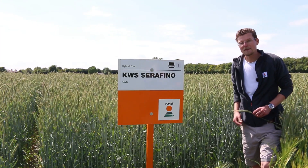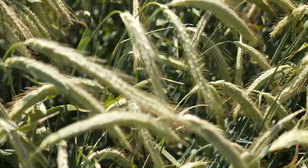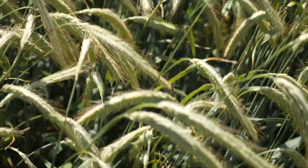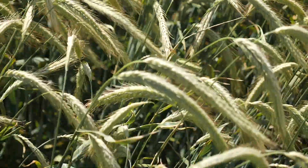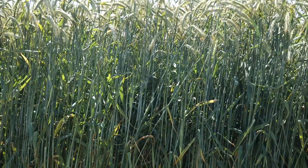KWS Serafino is our newest hybrid rye product, recently gaining listing on the AHDB descriptive list for hybrid rye for 2020-21 as the highest yielding candidate variety, with 110% of control yield.